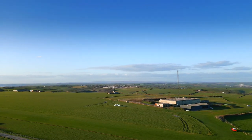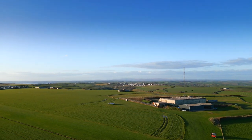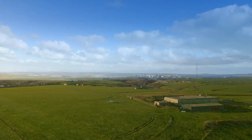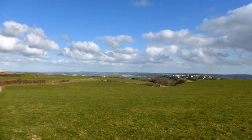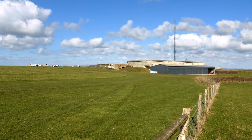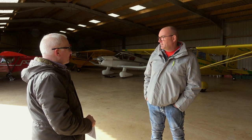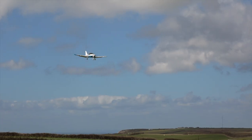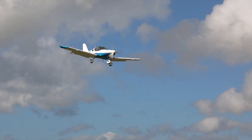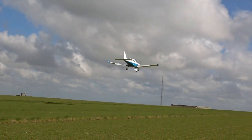Bolt Head Airfield is looked after by a small group of volunteers. One of those is pilot and local builder Keith Wingate. Keith explains: 'We're just a rural grass strip that we run for ourselves, but we get quite a lot of joy out of letting people come in and fly in and visit us. It's a great way of seeing the area — we're surrounded by beautiful countryside and beaches and nice walks. A lot of people come down to enjoy that. It's an area of outstanding natural beauty with National Trust land all around.'